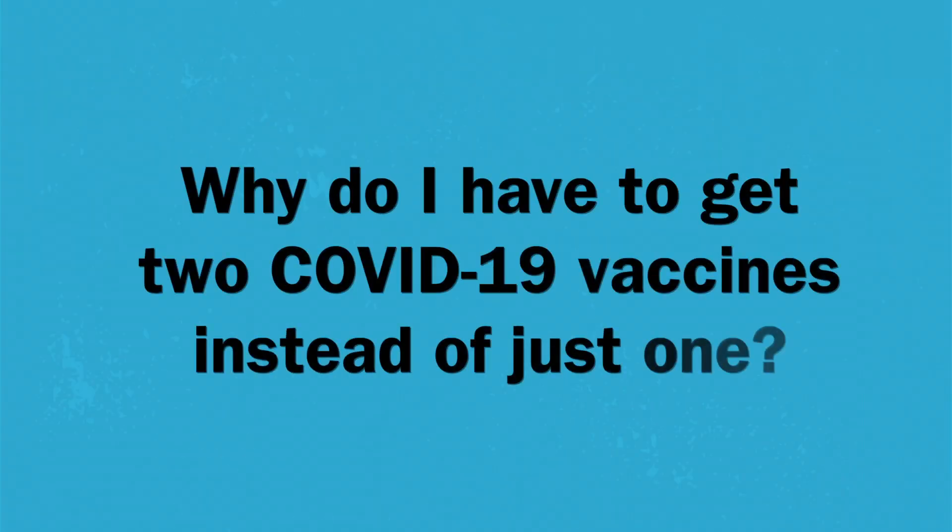Why do I have to get two COVID-19 vaccines instead of just one? The first shot helps the immune system recognize the virus and the second shot strengthens the immune response. The first shot will give you some protection, but if you really want to be properly protected, then you must get the second shot as well.